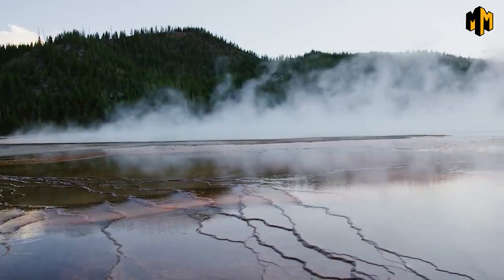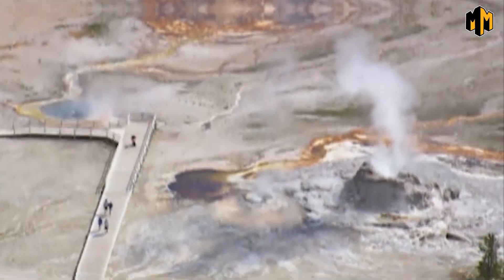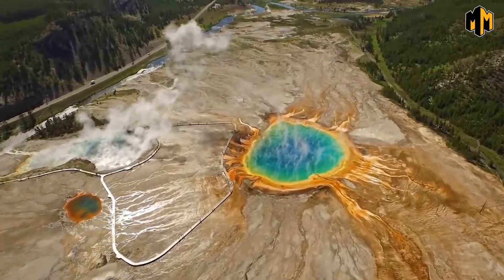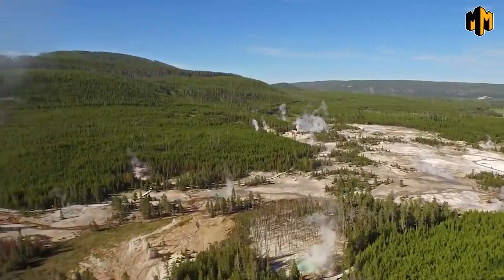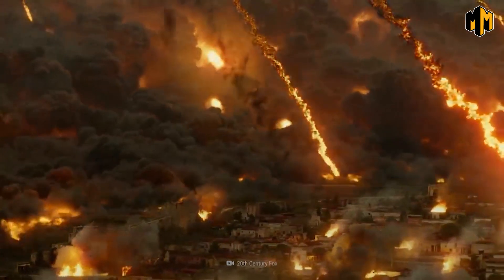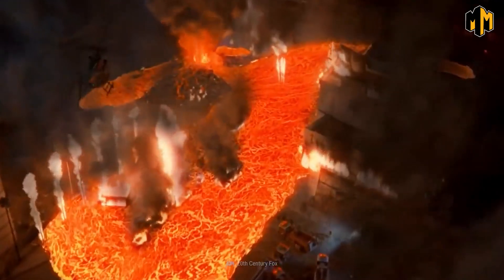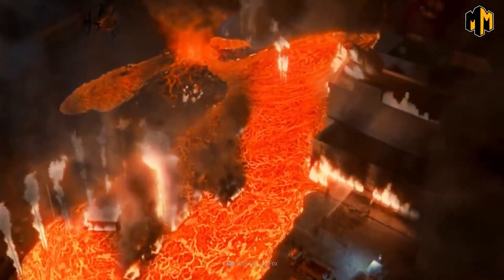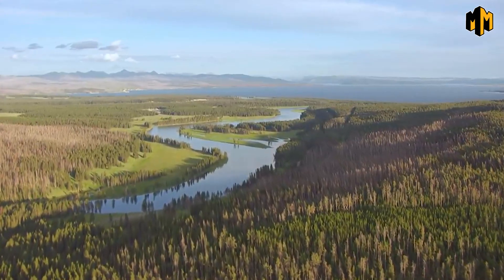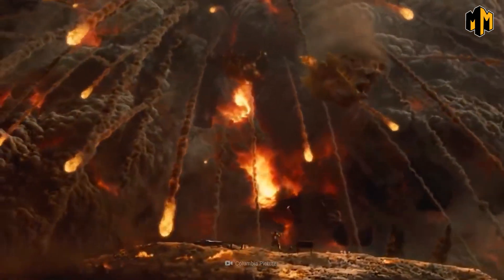The park experiences thousands of small earthquakes each year, and the hydrothermal features — such as geysers, hot springs, and fumaroles — are visible evidence of the heat and pressure beneath the surface. Overall, Yellowstone's supervolcano is a reminder of the power of nature and the geological forces that shape our planet. Understanding the geology of the park helps us appreciate the natural beauty, but also to be aware of the potential dangers it poses.